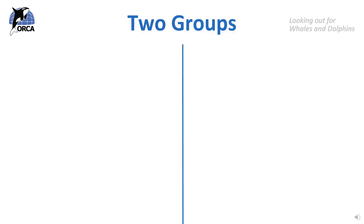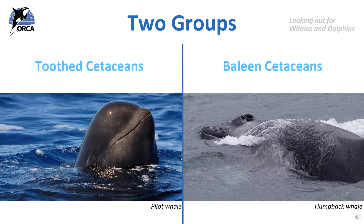Today, around 90 different species of whales, dolphins and porpoises live on Earth. These are split into two groups or types of cetaceans: the toothed cetaceans and the baleen cetaceans. These two different groups started to evolve alongside each other around 34 million years ago and evolved to have different adaptations so they could hunt in two very different ways.